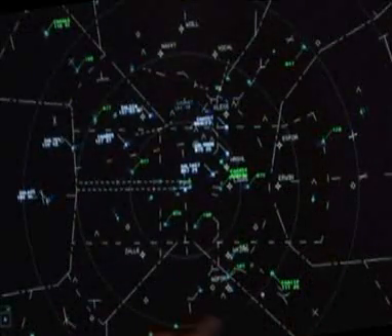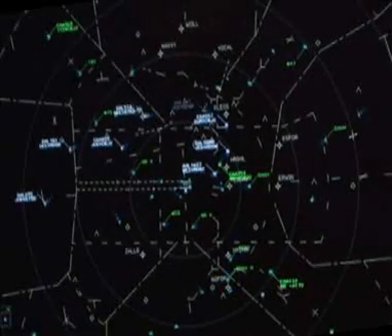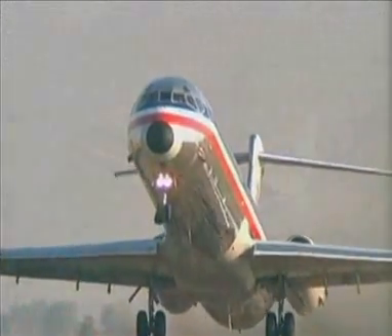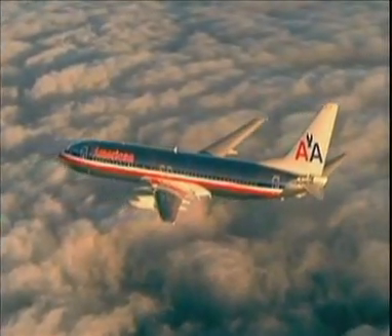Similar RNAV departure procedures have also been implemented at Dallas-Fort Worth Airport. The importance of RNAV and RNP cannot be overstated, especially in the commercial airline industry. The Dallas-Fort Worth RNAV SID program is a testimony to the repeatability, predictability, and efficiency benefits that can be gained. Key features include parallel RNAV departures that improve traffic flow in the terminal airspace.